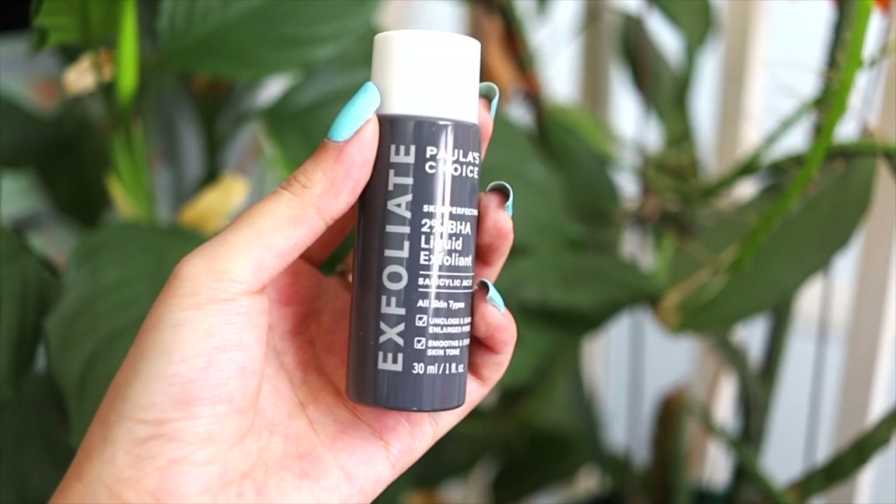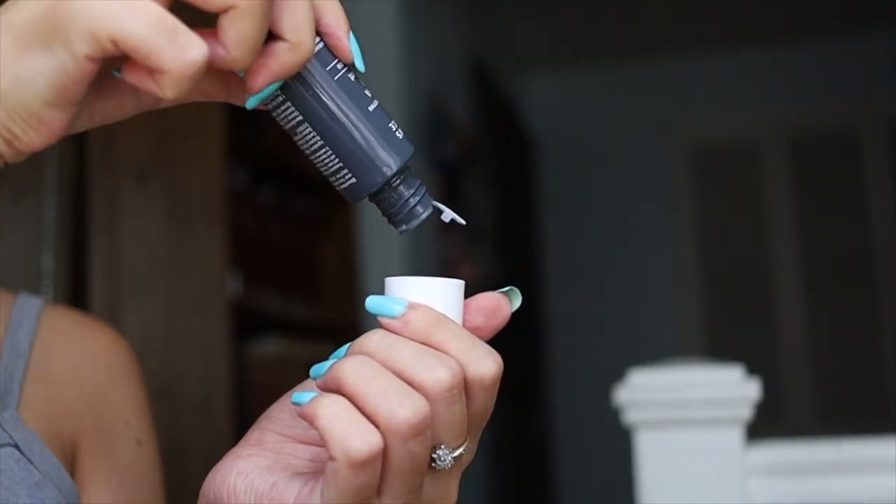The next product is the Paula's Choice 2% BHA Liquid Exfoliant. Ever since I've been watching Skincare by Hiram, I've gotten so many ads about Paula's Choice. What they were promoting was this 2% BHA Liquid Exfoliant, and I love this — it's probably my favorite product right now. It's a liquid exfoliant you leave on your face, applied every day, twice a day. It's supposed to make your pores look smaller, unclog them, and smoothen your skin. I started with the travel-size mini version, and since I'm obsessed with it, I have to buy the full size. I'll link everything in the description box below.